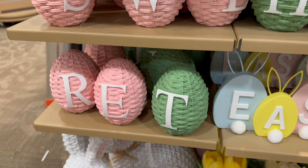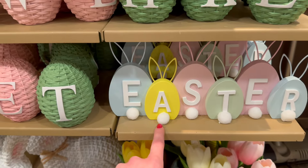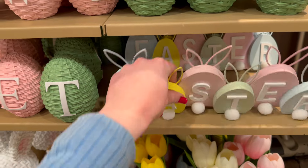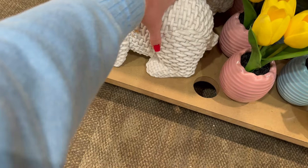They've got little monogrammed woven eggs here for $5.99. There's also this little Easter sun with fluffy bunny tails — so cute, $12.99. And here's another one of those woven bunnies.